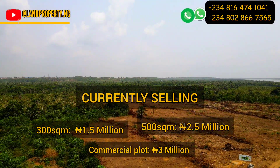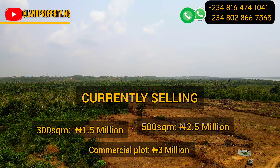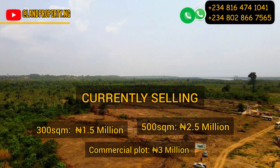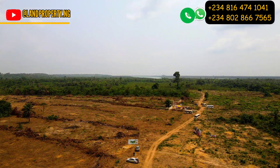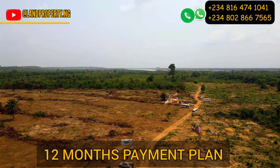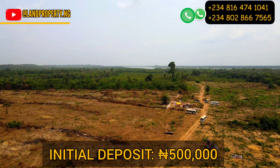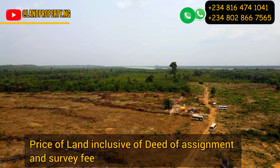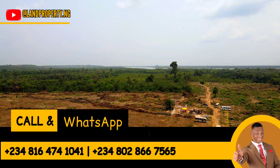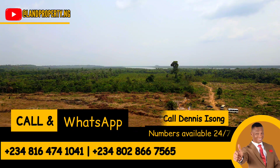This is the current price of this estate: the 300 square meters plot is going for 1.5 million, the 500 square meters is going for 2.5 million, and you can also get commercial plots — the asset development is going for 1.5 million. You have a payment plan of up to 12 solid months. Feel free to call me on this number. With an initial deposit of 500,000 you are good to go, and this price is all-inclusive, which means you are not paying any extra amount.